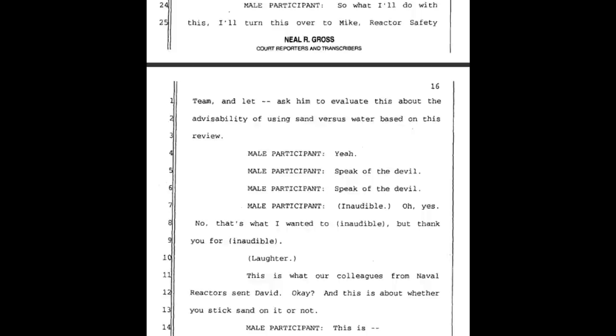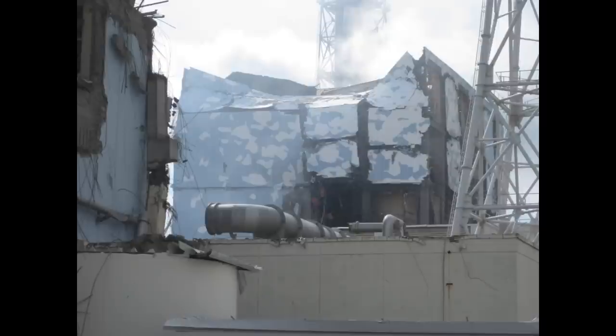This is what our colleagues from Naval Reactors sent, David. This is about whether you stick sand in these spent fuel pools or not. Naval Reactors is sending information about whether you should put sand in the spent fuel pools. Later they'll mention spent fuel pool number four.